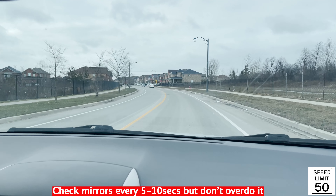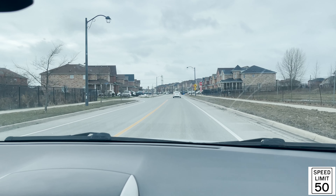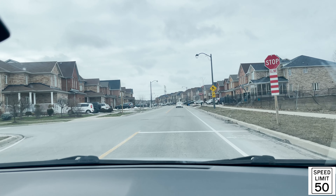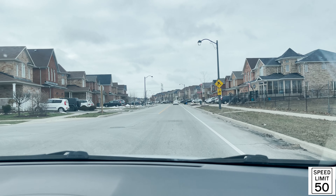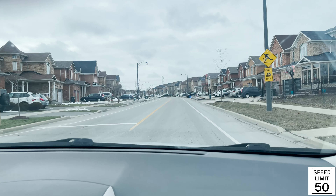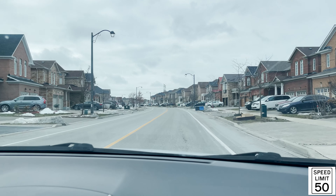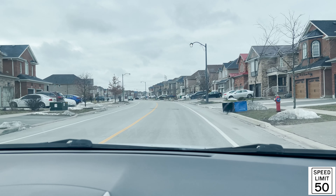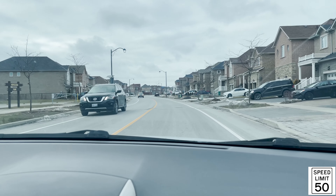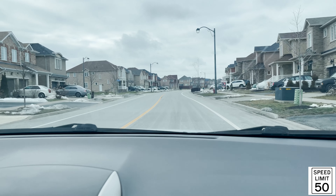We're approaching an all-way stop sign, so make a complete stop behind the white line for three seconds and proceed when it's safe. Make sure that while you are with the examiner, you scan your mirrors every five to ten seconds.